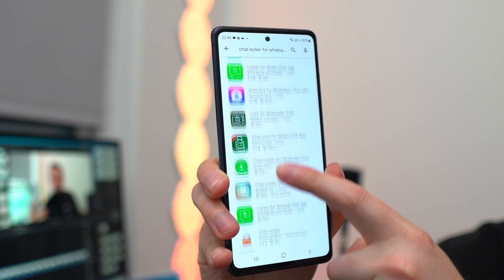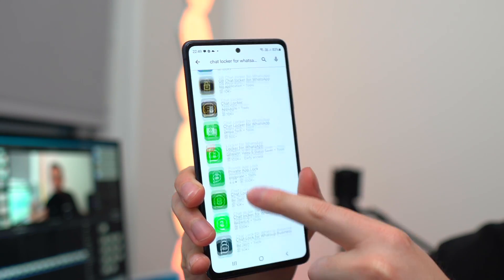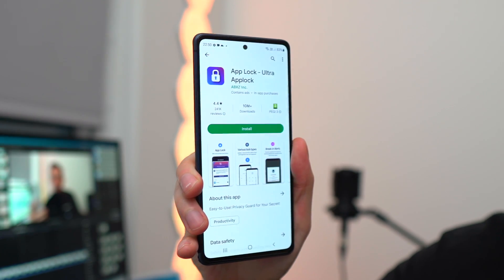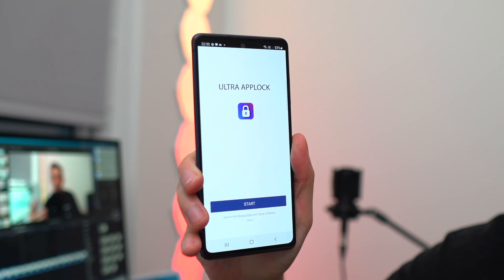Sometimes even hiding chats away is not enough, because some people will know exactly where to look in your archive, or will know about GB WhatsApp. That's when you can turn to another third-party app that locks your apps on your Android device. There are loads of these in the Play Store that help you lock any app and keep it secure. Let me show you exactly how you would use an app locker to lock WhatsApp.